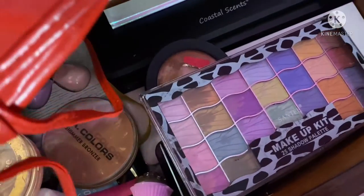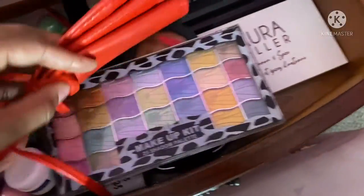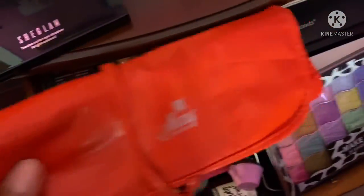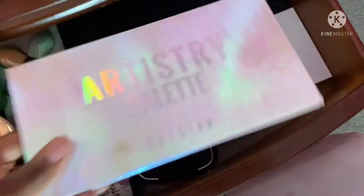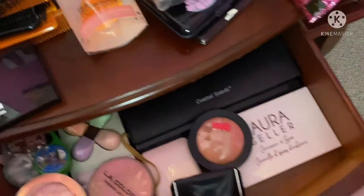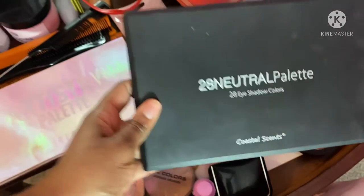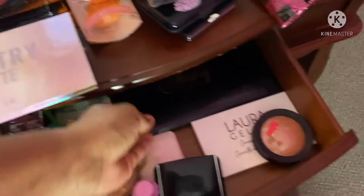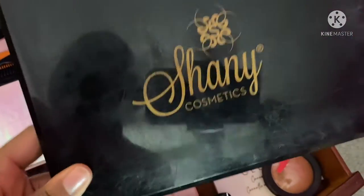Here's an older makeup palette — this is one I used pretty much all the time when I was first starting out, along with these brushes. I have more palettes back here: an artistry palette from Shein Glam, a 28 Neutral palette from Amazon, and this one which is by the same brand as the brushes.